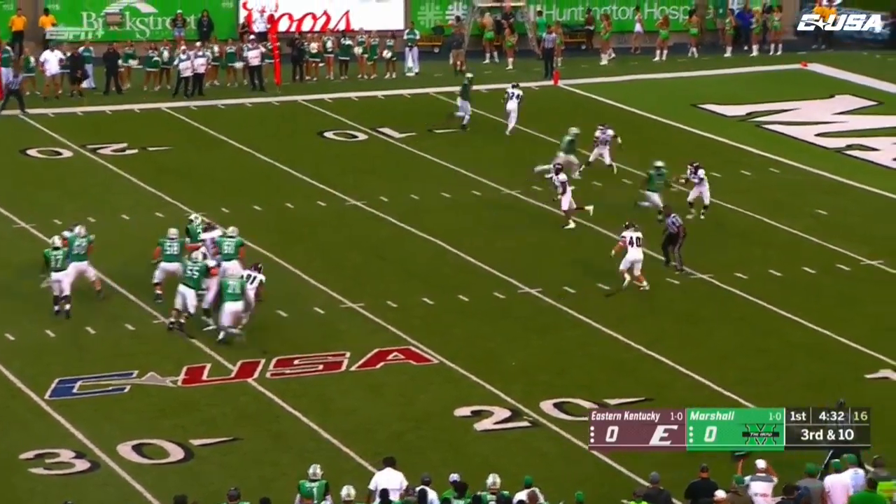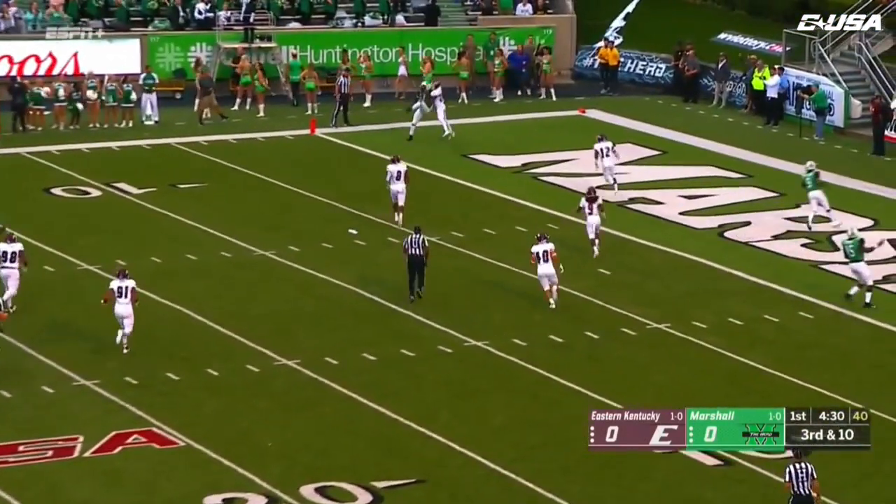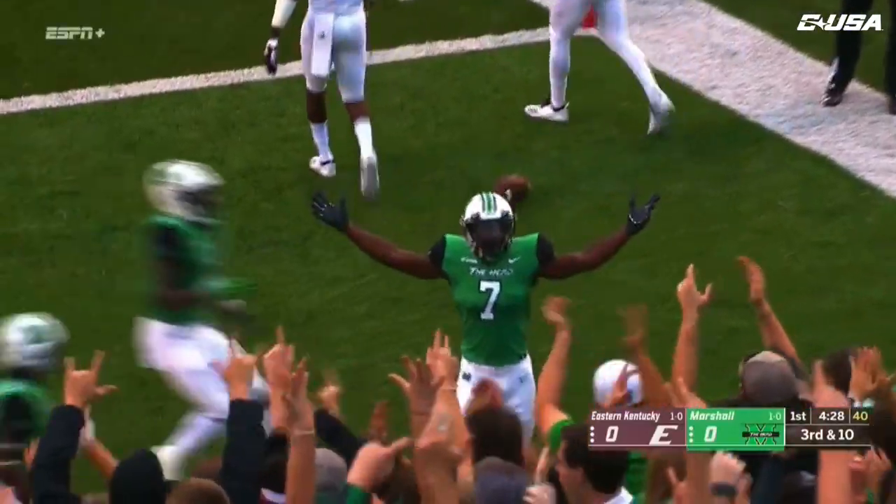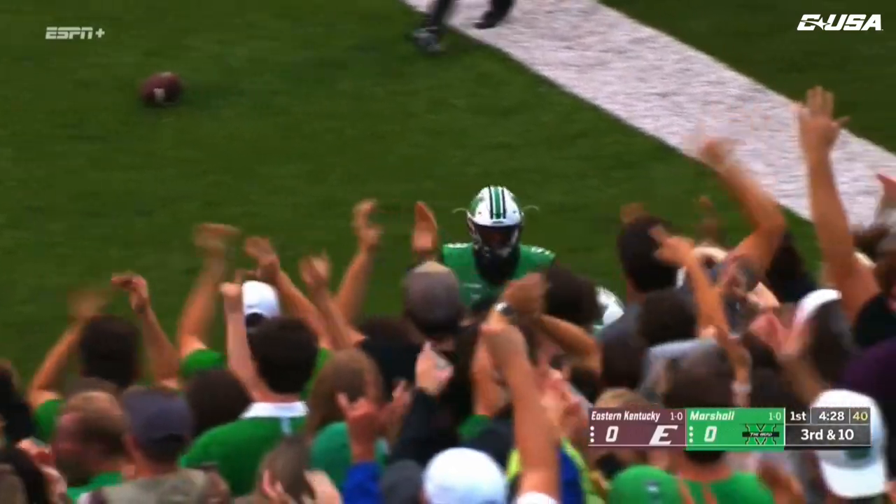And here is Green again going up top. Catch is made.